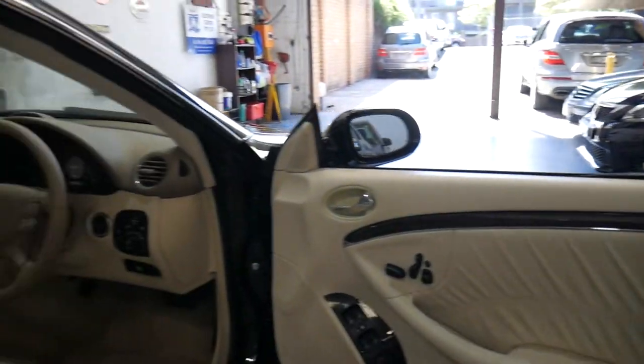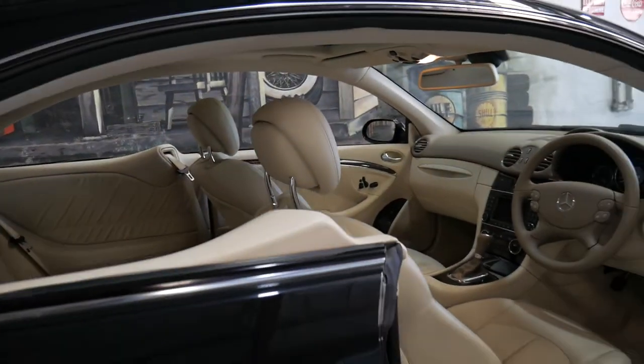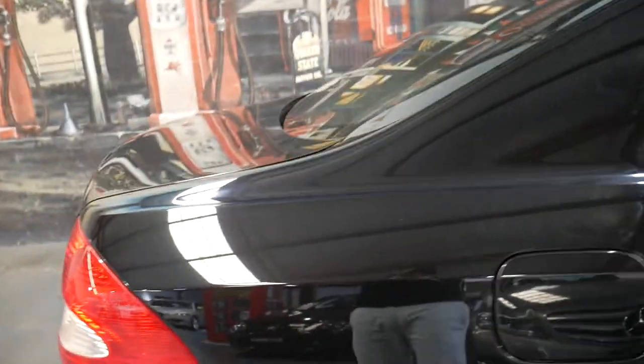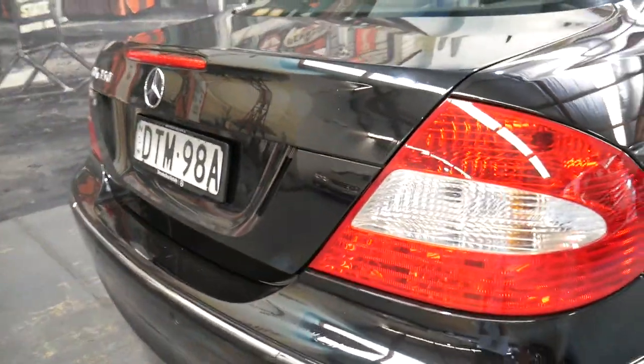The sumptuous leather and door trims still look and feel like new. It's been owned by a single person, so it's a one-owner car. It has the widescreen colour navigation in beautiful condition. 54,000 kilometres is just unbelievable for an 11 or now 12-year-old car.